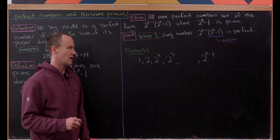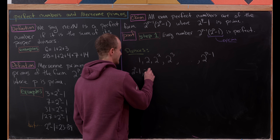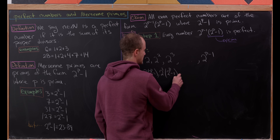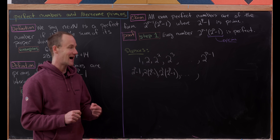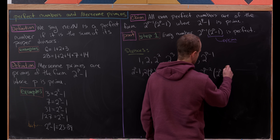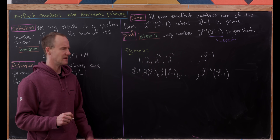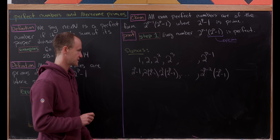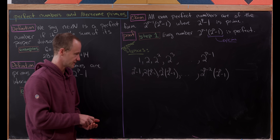Now we write down all divisors that do involve the prime 2^p minus one: the prime itself (2^p minus one), then two times (2^p minus one), two squared times (2^p minus one), all the way up to 2^(p−2) times (2^p minus one). If we included one more power of two, we'd get the number itself — but we don't want that since we're looking at proper divisors.